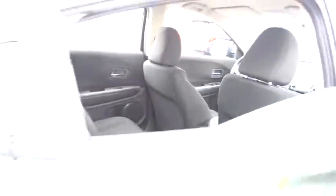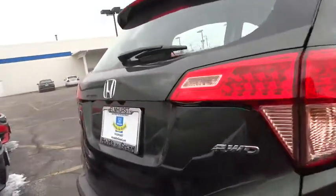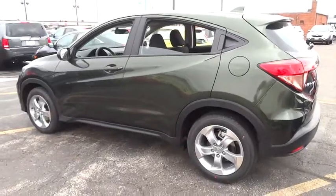Driver airbag, adjustable steering wheel, power steering, cruise control, floor mats, aluminum wheels, four-wheel disc brakes, AM/FM stereo radio, rear defrost, power door locks, CD player, MP3 player. Come see the car for yourself.